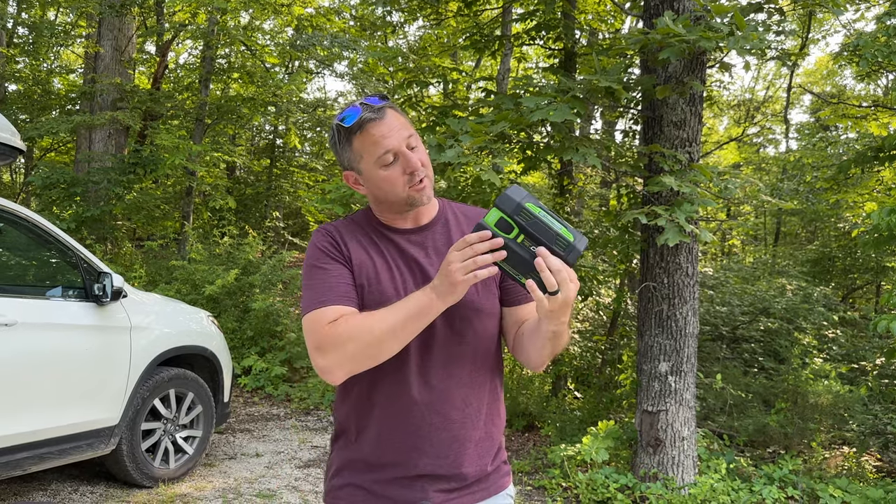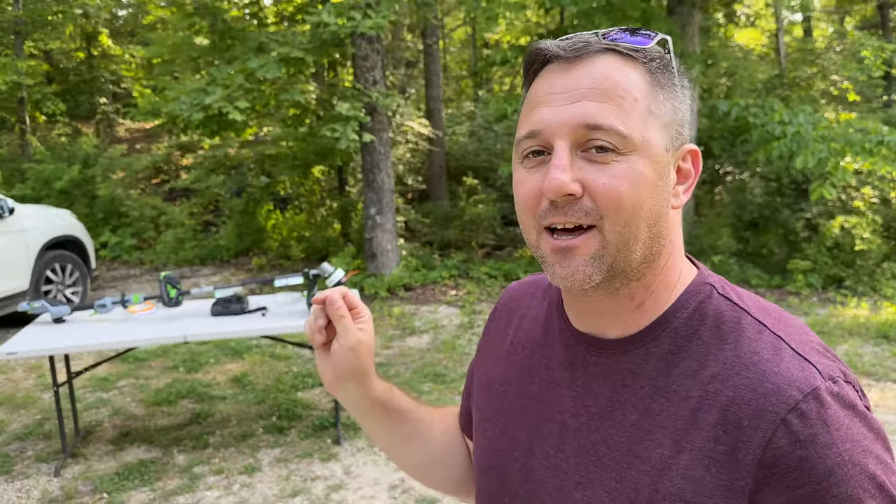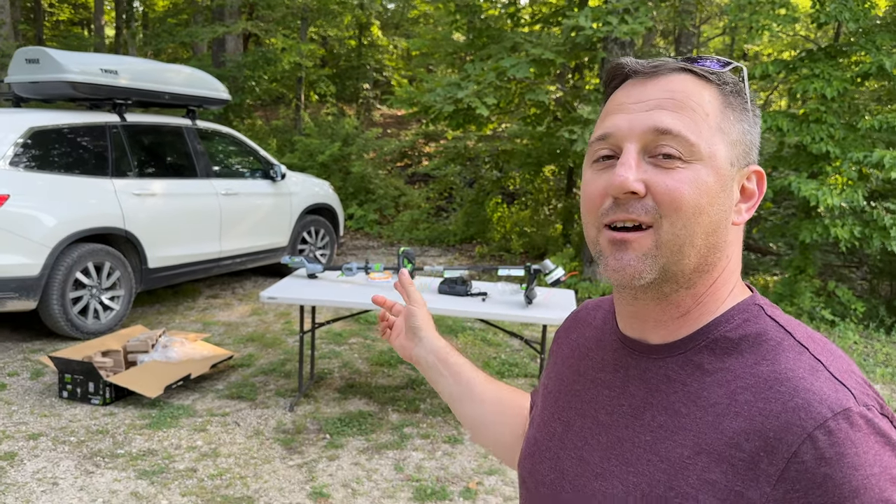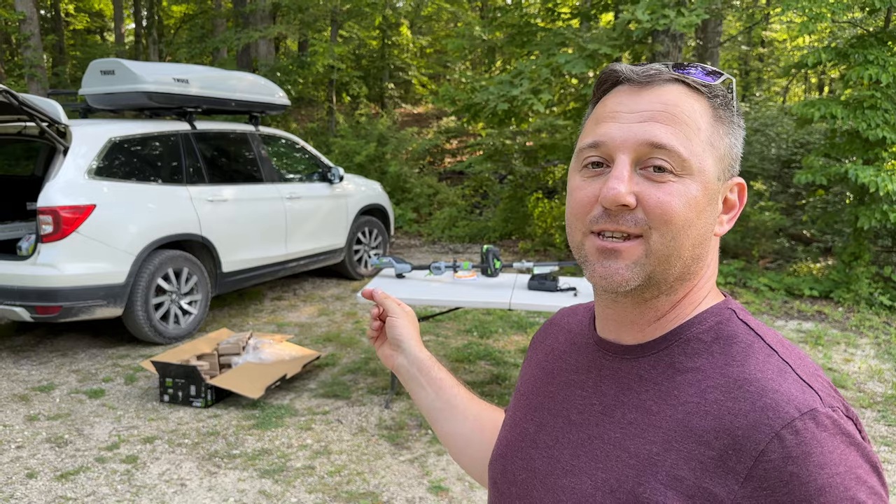The battery only has two bars. So I have the weed eater put together and I want to get the battery charged up to see exactly how long I can use the trimmer on a single charge. That only took me about five minutes to put together while recording this video.